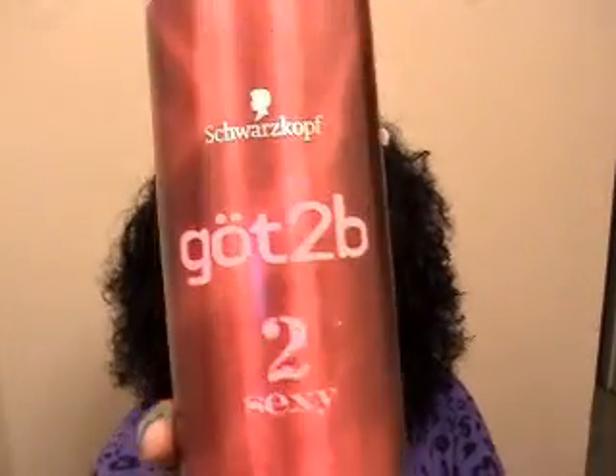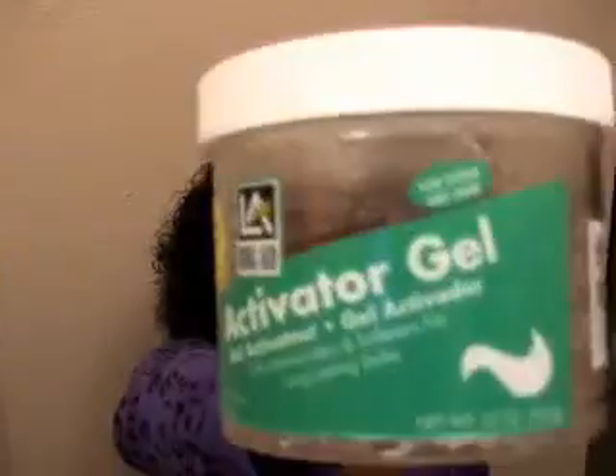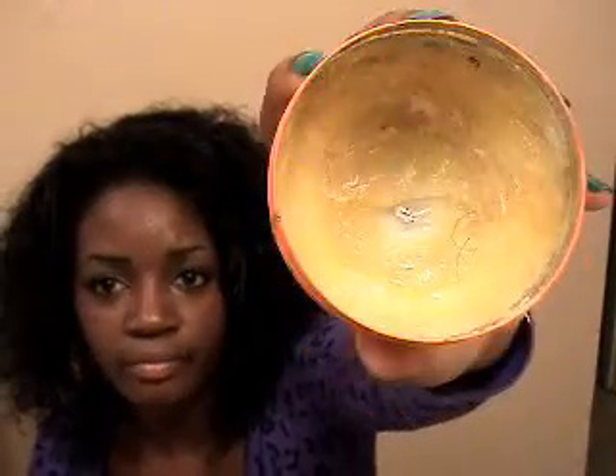And I use Got2b Too Sexy voluptuous volume hairspray — I use this when I have curls in my hair. I also use this activator gel a lot because it makes my hair soft. And I use Murray's Hair Dressing Pomade — it's like a little wax and it actually smells good. I use this for when I do twisties in my hair.